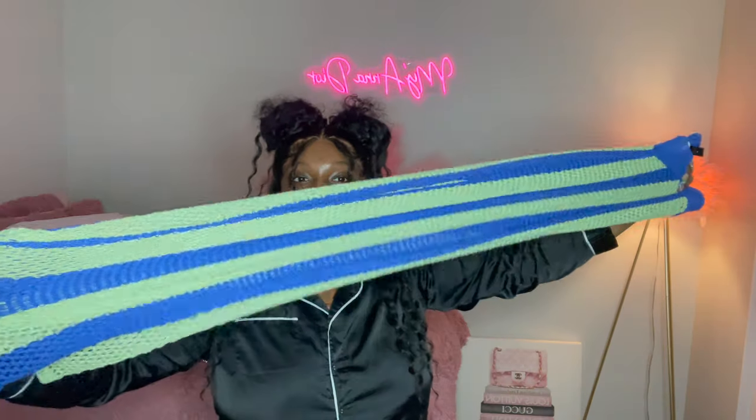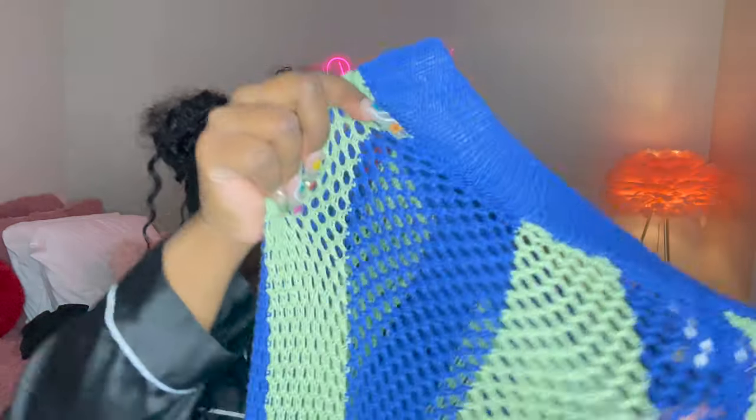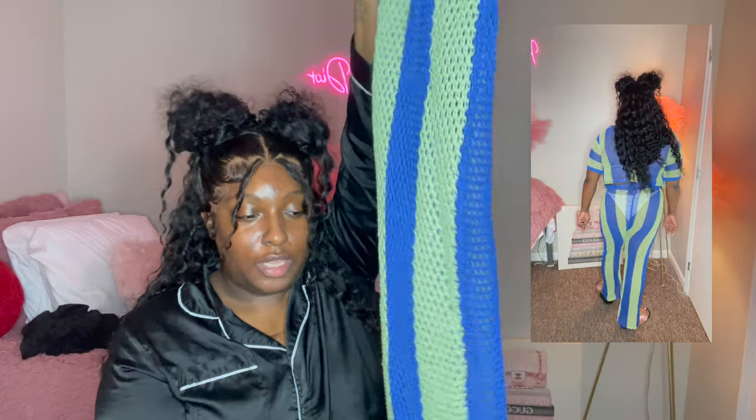The pants are very stretchy and very long. Since it's a sheer fabric, I'm probably gonna wear a swimsuit underneath it — this is what I'm going to wear going to the boat. I'll leave a picture of it here, then the video of me wearing it here. I'm probably going to pair these with my Gucci slides.